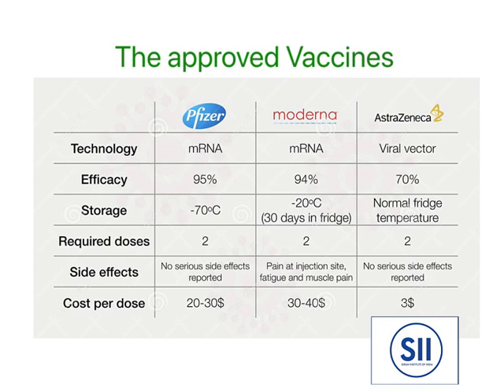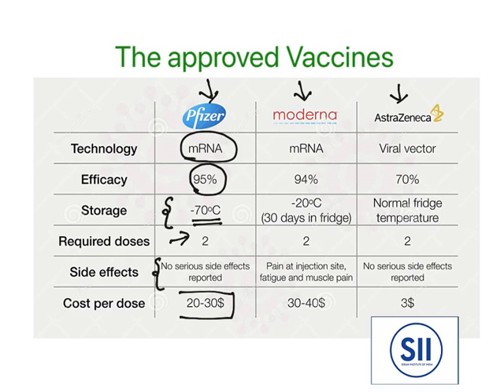The approved vaccines till now are from Pfizer, Moderna, and AstraZeneca. The Pfizer-BioNTech vaccine technology is mRNA, with 95% efficacy. The problem is storage — it needs minus 70 degrees. Two doses are required, no serious side effects are found, and the cost per dose is 20 to 30 US dollars. Similarly, Moderna is sponsored by the American government, also an mRNA vaccine. It has shown 94% efficacy, stored at minus 20 degrees, given in two doses, with minor side effects like pain at injection site, fatigue, and muscle pain.